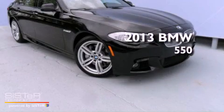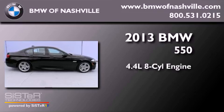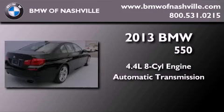This is a brand new 2013 BMW 550. It features a 4.4 liter 8-cylinder engine and an automatic transmission.